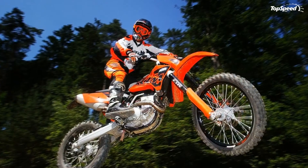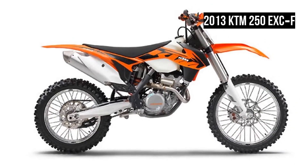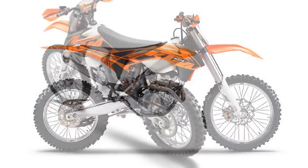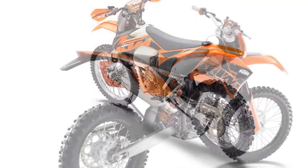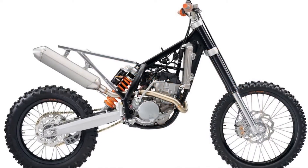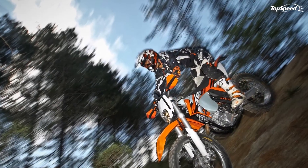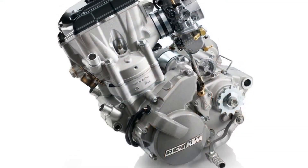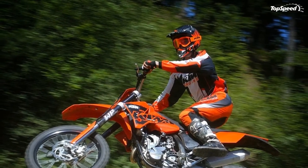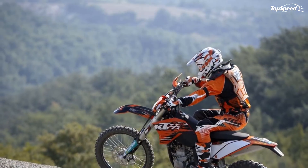Suspension travel front: 300mm. Suspension travel rear: 335mm. Brake system: disc brakes with brake calipers on floating bearings. Brake disc diameter front: 260mm. Brake disc diameter rear: 220mm. Chain: 5/8 by 1/4. Steering head angle: 63.5 degrees. Wheelbase: 1482mm, plus or minus 10mm.